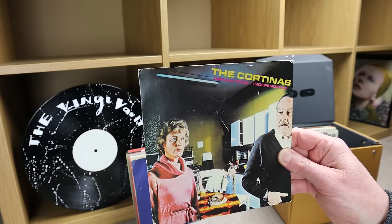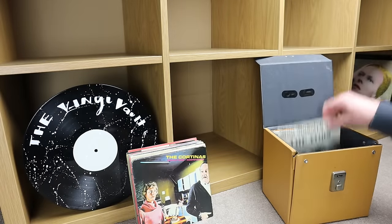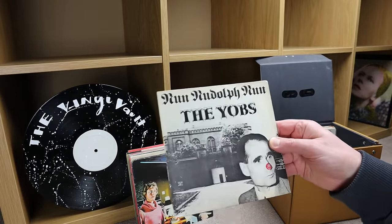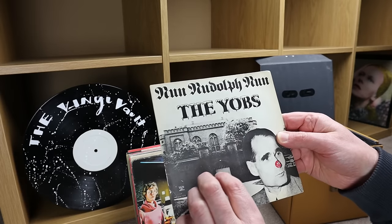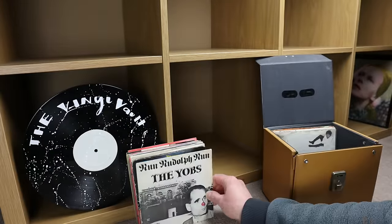Cortinas — 'Defiant Pose,' little picture sleeve. Then there's one that says 'The Yobs' on it — not sure what the title is, but it's distributed by PI with a little picture sleeve.